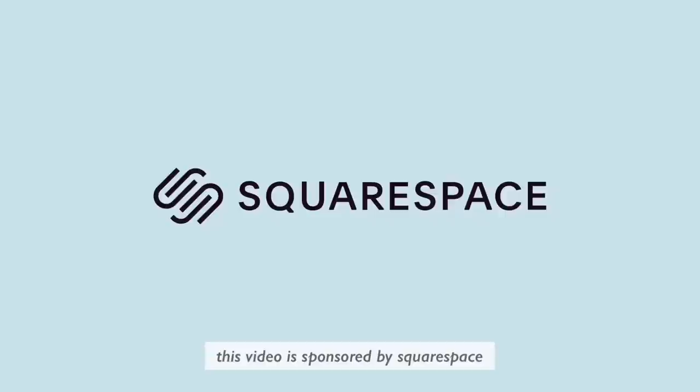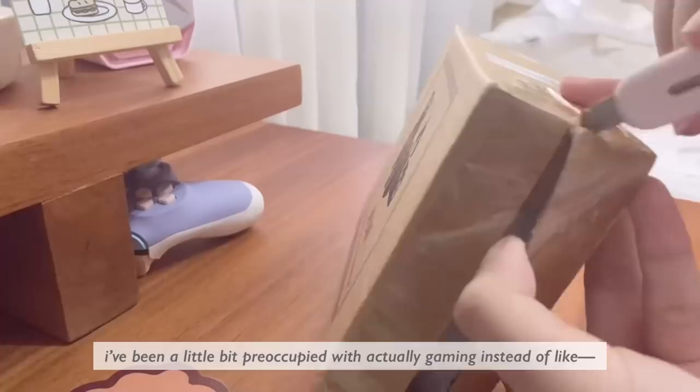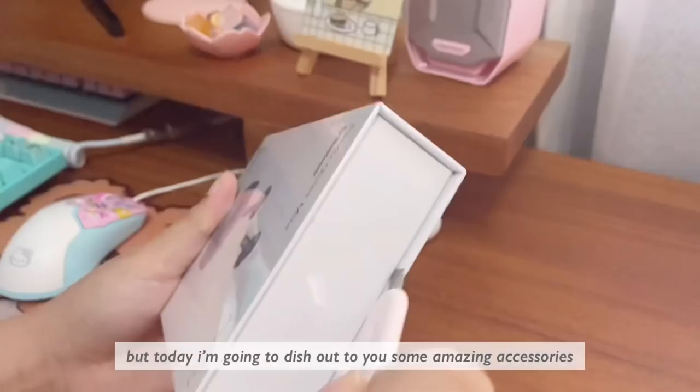This video is sponsored by Squarespace, the platform that helps host your creativity and turn it into something more. Hello everybody, welcome back to my channel. I've been a little bit preoccupied with actually gaming instead of buying stuff to make my setup even cuter, but today I'm going to dish out to you some amazing accessories that I have received that you may be interested in getting for yourself.